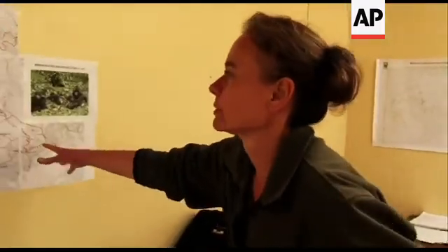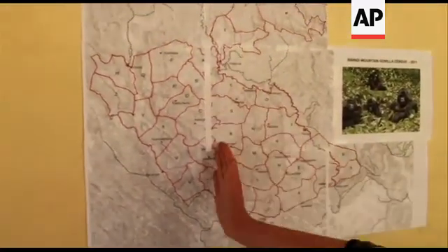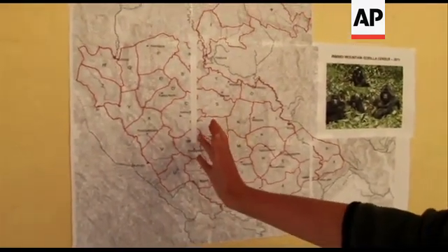So this is a map of the entire park, and at the moment we're about halfway through. We started in the east here, and at the moment the teams are all working at about this region right here. So we're about halfway in time and halfway in covering the forest, so we should be able to finish it in the time we had planned.